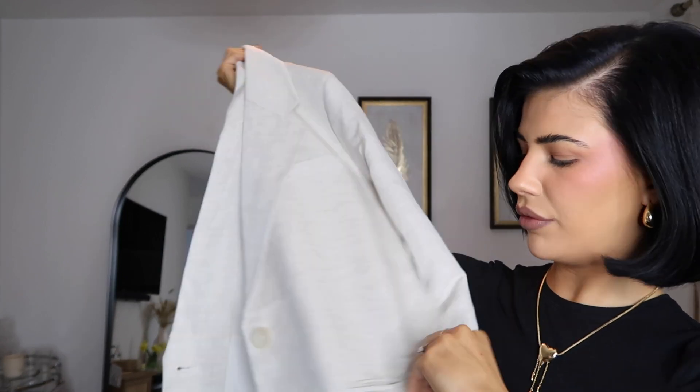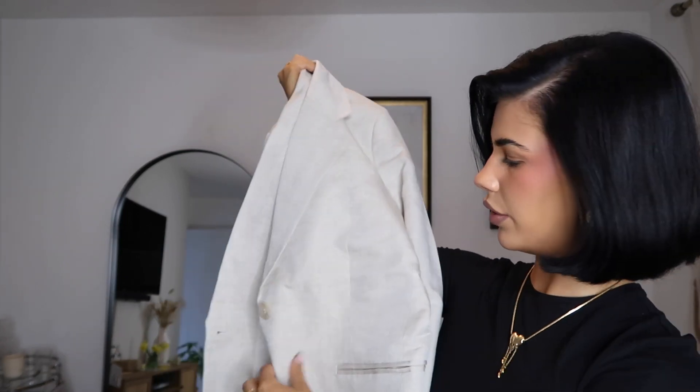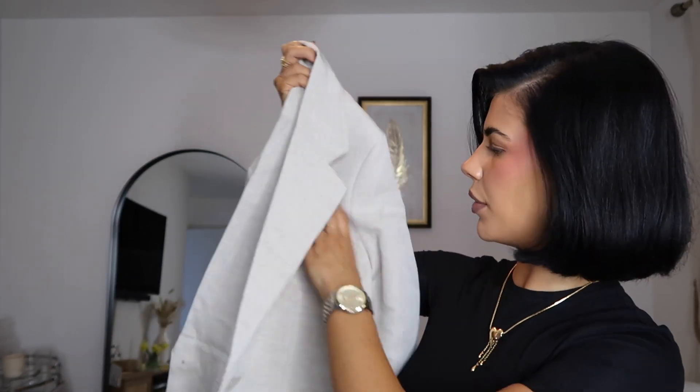I noticed it has pockets — but are they real? No. What about this one? No. So the pockets are fake, which I just don't understand. If you're going through the effort of putting the detail in to make it look like there's a pocket, just put a real pocket there. It doesn't make sense. Not that I ever use the pockets, but it's nice to have the option. I can overlook it though because I do really love that linen suit set.